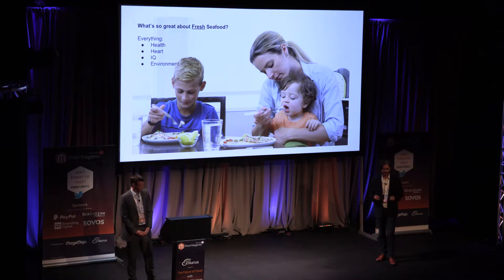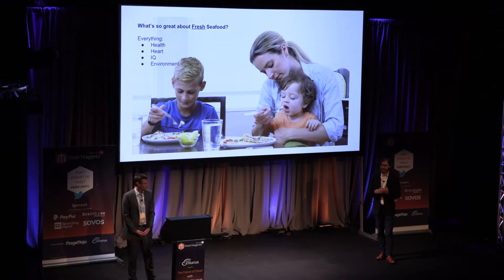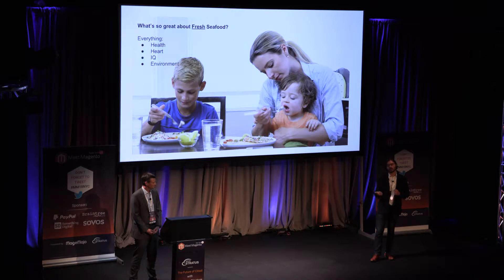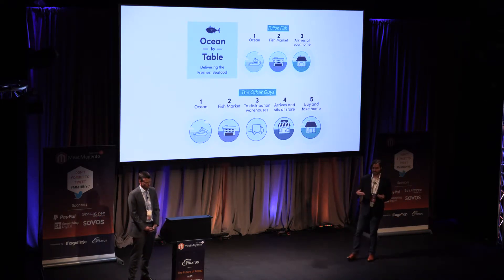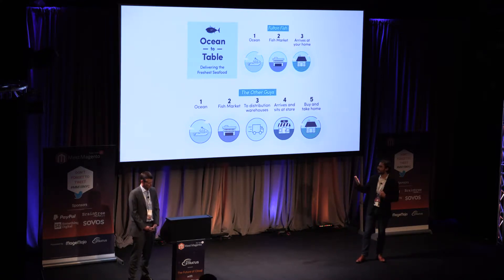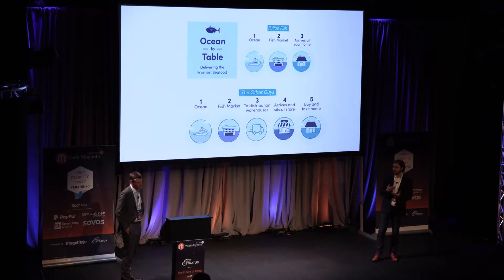Why seafood and why fresh food? Because it's healthy. American and international consumers are realizing that healthy and fresh food lowers health care costs, supports a better life, lowers blood pressure, and is better for the environment as we process fewer things and put fewer toxins in our bodies. The main value proposition is: how do you get seafood to somebody's house as quickly as possible and in a fresh state? It comes from the ocean, through the fish market, and arrives at your house within 24 to 48 hours — that is the true value prop.